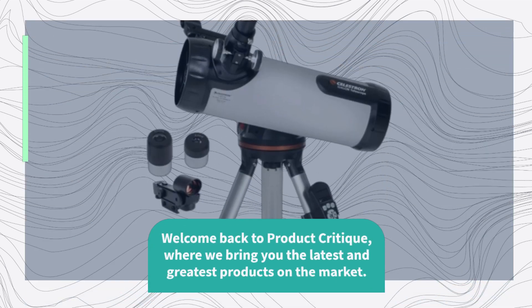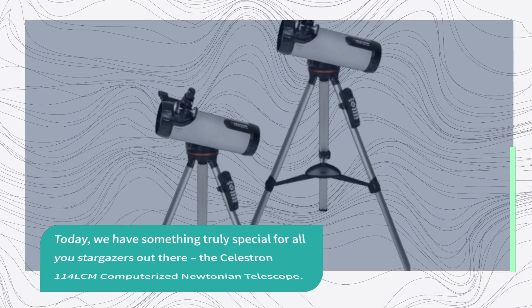Welcome back to Product Critique, where we bring you the latest and greatest products on the market. Today, we have something truly special for all you stargazers out there: the Celestron 114 LCM Computerized Newtonian Telescope.